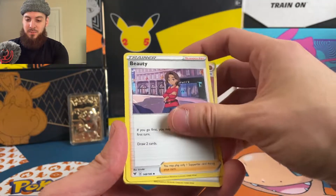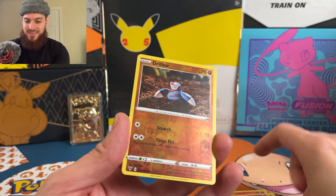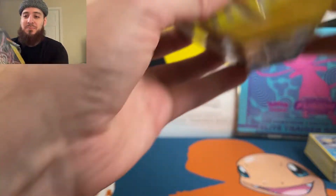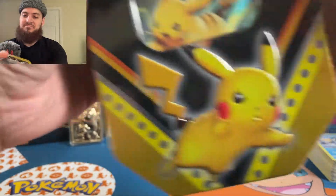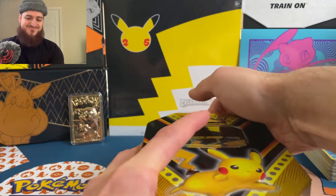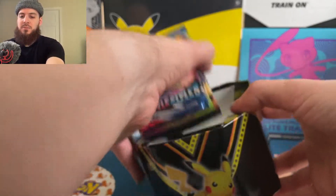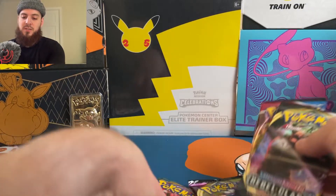Darkness energy, Mightyena, Beauty, Stone energy, Mudkip, Slugma, Whismur, Exeggcute, Woobat, reverse Drillbur, and a non-holographic Vaporeon. I'm not gonna say anything — let's just get into the Pikachu box. Save the best for last, that's all I'm gonna say. Pikachu needs to save the day right now. Here we have the Pikachu promo card — actually looks really cool. Code card, same packs: Rebel Clash, Battle Styles, Darkness Ablaze, and Vivid Voltage.